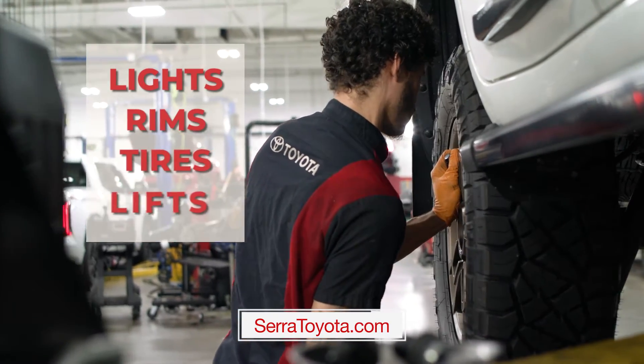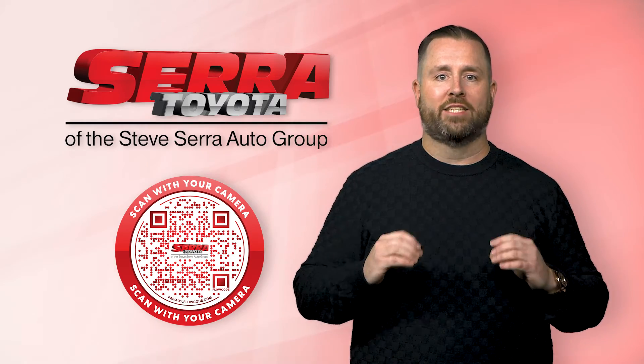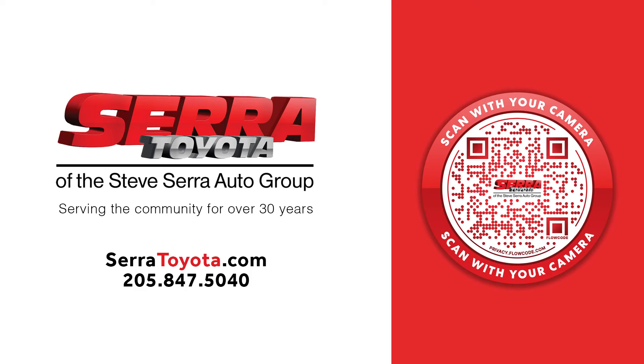Lights, rims, tires, lifts, and more — just scan the QR code below or stop by to get started on your Sarah upgrade experience today. Sarah Toyota, serving the community for over 30 years.